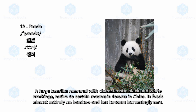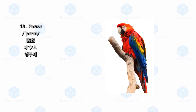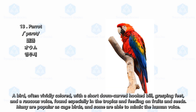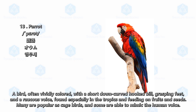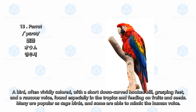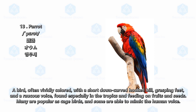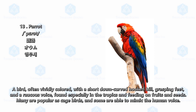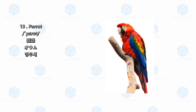Panda feeds almost entirely on bamboo and has become increasingly rare. Parrot: a bird often vividly colored with a short down-curved hooked bill, grasping feet, and a raucous voice, found especially in the tropics, feeding on fruits and seeds. Many are popular as cage birds and some are able to mimic the human voice.